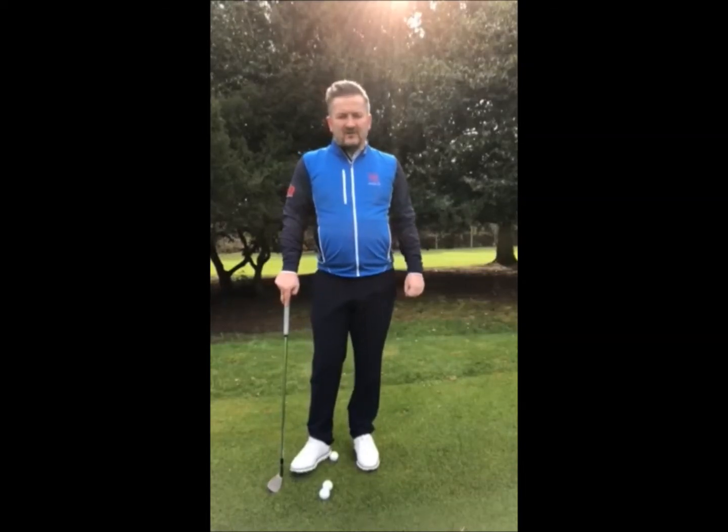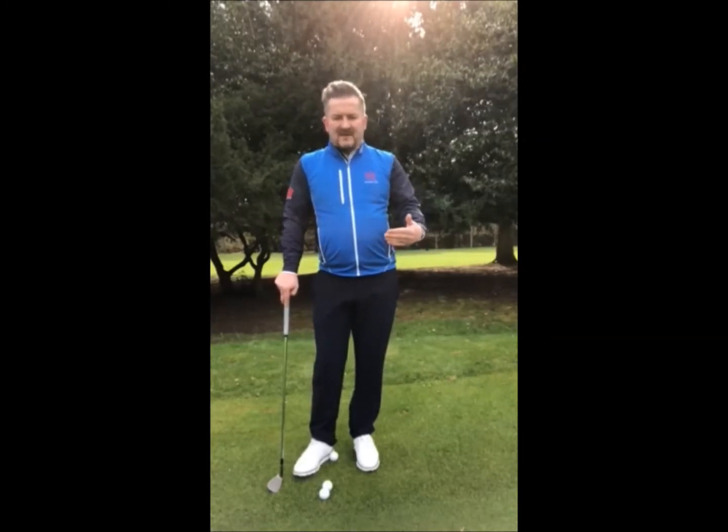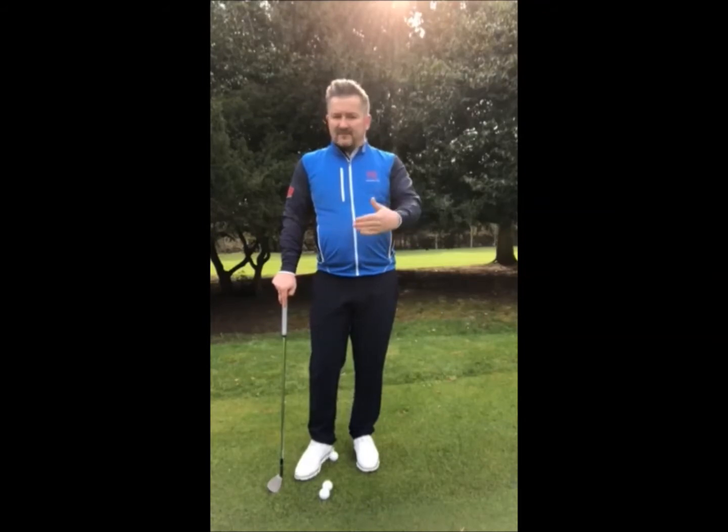Good morning, Darren Everett here at ExoGolf and Country Club. Now is a great time to start thinking about getting our golf games in shape. Everybody's under-golfed, and we need to try and pick up that practice now and get those games ready for the big events coming up.